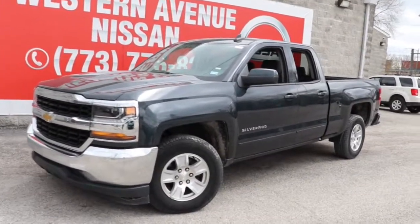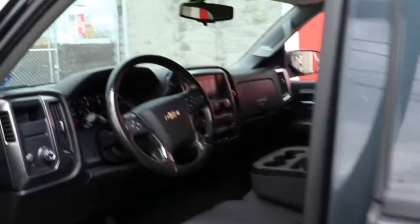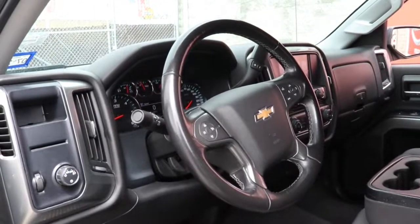Get acquainted with the 2019 Chevrolet Silverado LD. This vehicle still has fewer than 70,000 miles on the clock, so it won't last long.